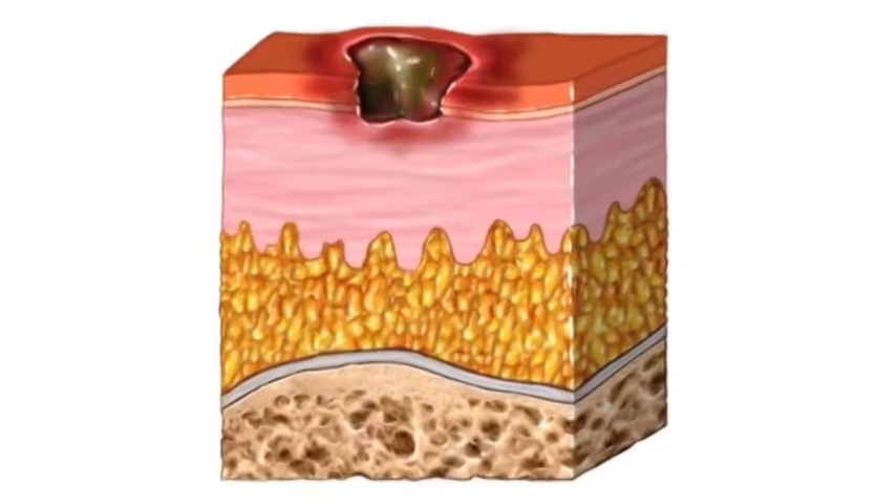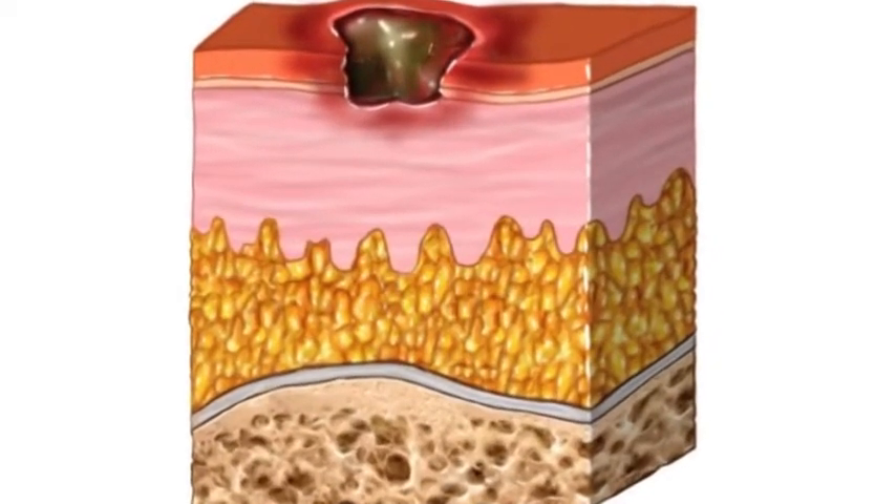If you extend the definition of skin to mean things like the skin inside of your mouth, or the skin inside of your vagina, or even the skin inside of your GI tract from your rectum all the way up, those cells are also rapidly dividing, and so you'll get the side effects associated with that. For example, sores inside your mouth.